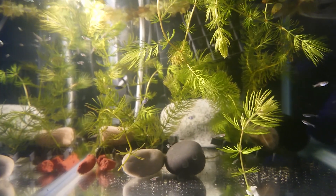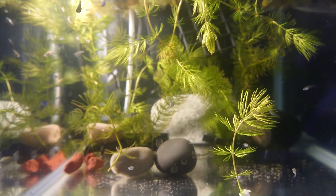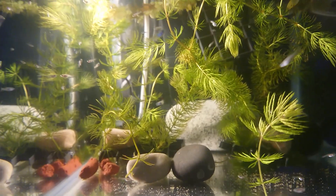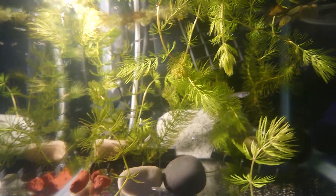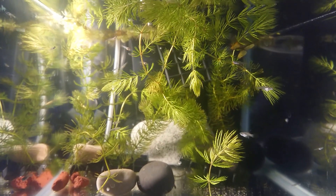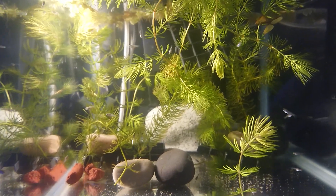You'll see that video probably next week when I put it all together. I've done a time-lapse of every 15 seconds. But as you can see, it is growing well. I'll show you the other tanks.